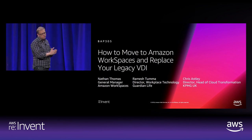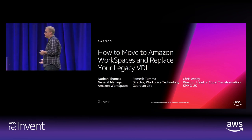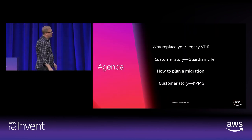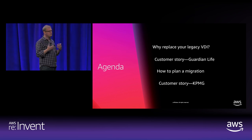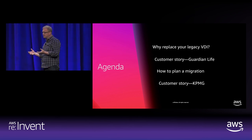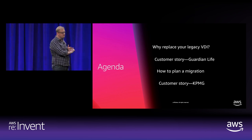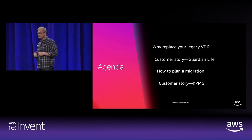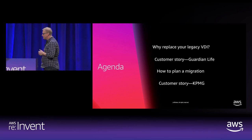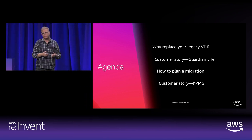Today we're going to be talking about how to move to Amazon WorkSpaces and replace your legacy VDI. I'm really excited to be joined by a few customers who are going to help tell some of their journey moving to Amazon WorkSpaces. We'll also talk about how and why people are replacing VDI with Amazon WorkSpaces, and how to plan a migration. The real reason we're here is to talk with customers Guardian Life and KPMG, and get perspective from folks who've moved off on-premises VDI towards the cloud.